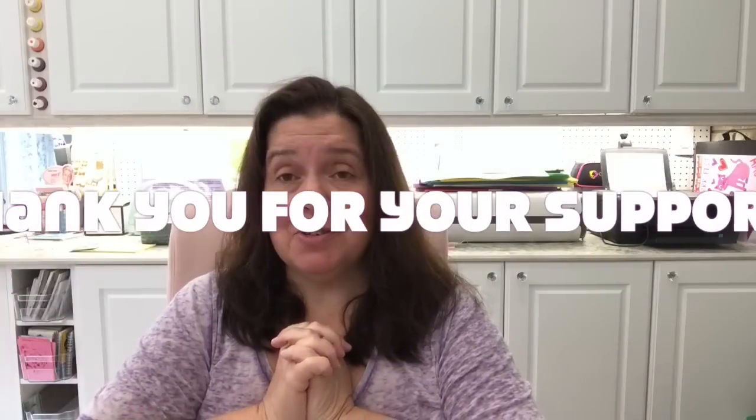That is everything I purchased yesterday at Dollar Tree! I hope you enjoyed this — I certainly enjoyed buying it all. Now I have to put it all away and get back to work. Thanks so much for watching. If you liked this video, please give it a thumbs up, like, comment, and share. If you're not already subscribed, why not join the group? Take care of yourself and I'll see you in the next video!